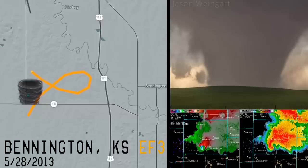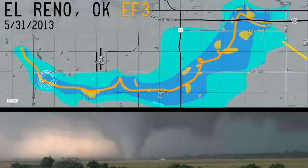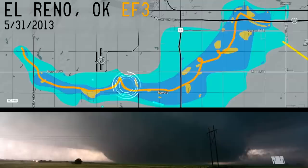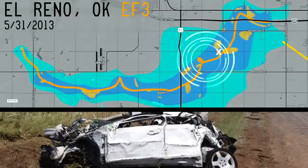This next tornado was not well-behaved. On May 31, 2013, a large multi-vortex tornado would form near El Reno, Oklahoma. This tornado would grow to over 2.6 miles wide and would also change directions multiple times. The unpredictability, size, and power is the reason why it's the only tornado to take the lives of storm chasers.